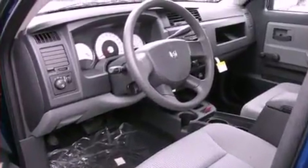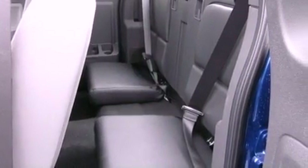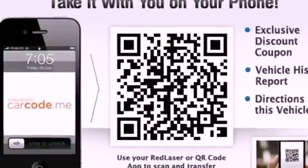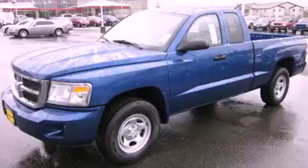Features include air conditioning, a folding second row, a full-size spare tire, tinted glass, a passenger side airbag, and an auxiliary power outlet. Contact us today to arrange your test drive.